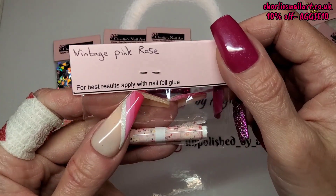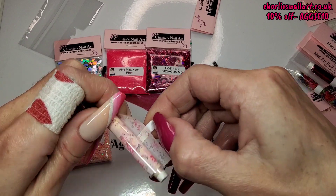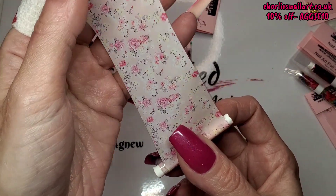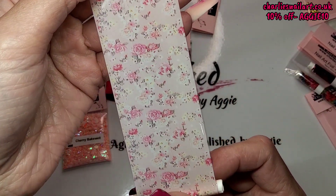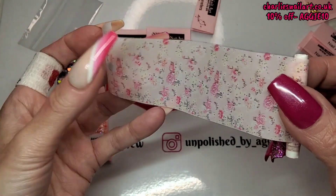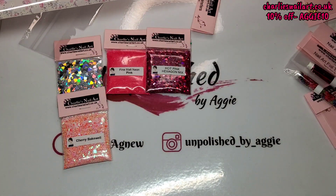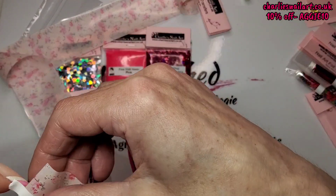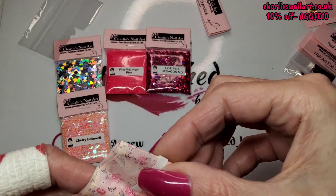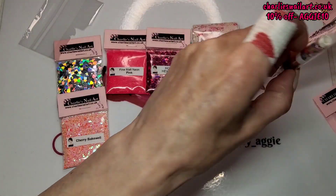Moving on to foils — we've got Vintage Pink Rose. I'm not a flowery person, but this is cute. It's a really nice nude-pink background with roses on it. I actually don't mind that at all. I'm going to fold it up and put it straight in my folder.